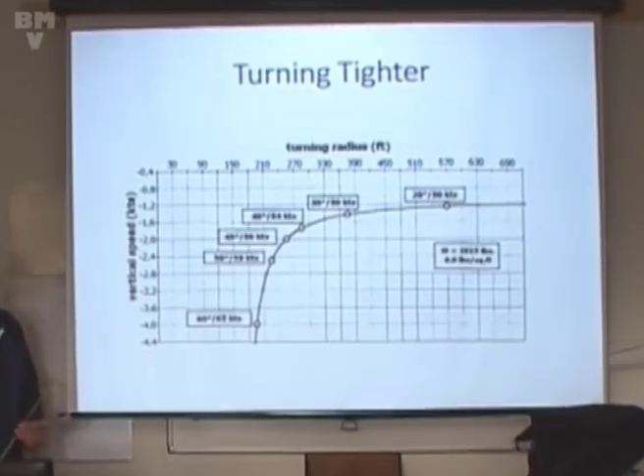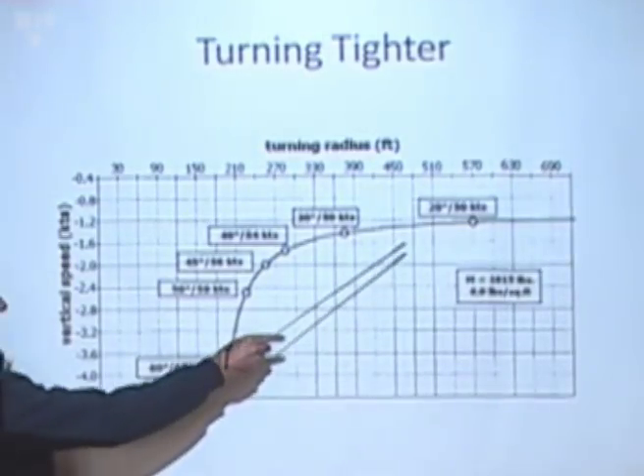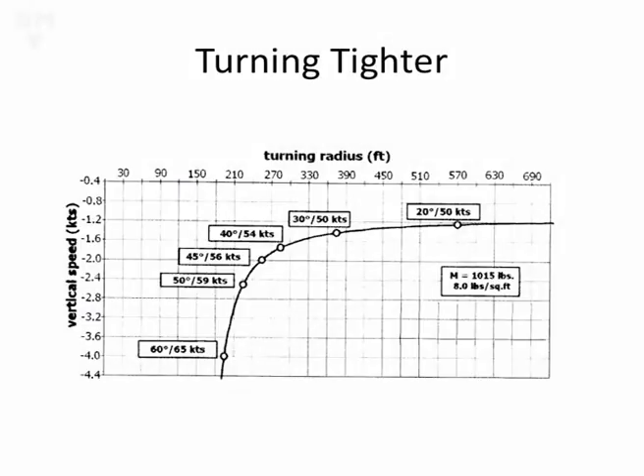This is a polar for circling flight for a standard class glider. Down the side we've got sink rate in knots, and along the top we've got turning radius in feet. If we're banked at 20 degrees cruising at 50 knots, our turn radius is going to be almost 600 feet, and our sink rate is pretty much the same as with wings level. But if we increase our bank to 40 degrees, our sink rate goes to 1.7 knots - we've made the sink rate worse by just half a knot. But look at what we've done to the radius: it's less than half of what we had at 20 degrees of bank.